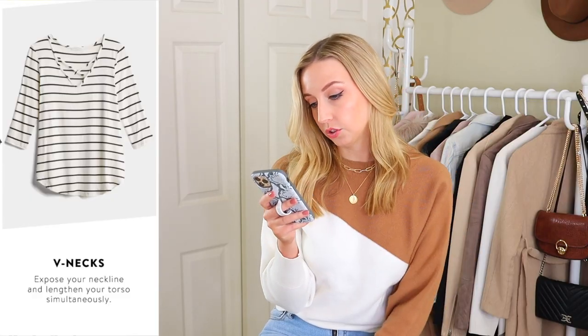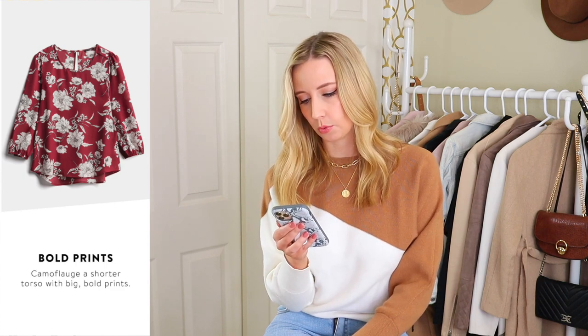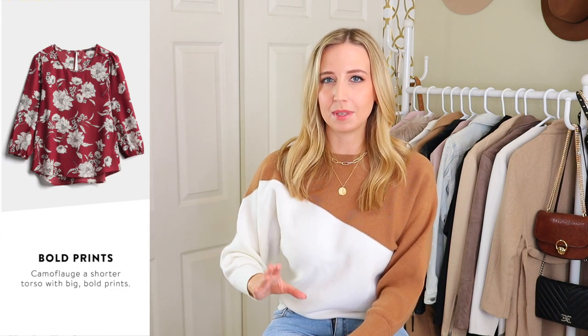Next we have v-necks — expose your neckline and lengthen your torso simultaneously. I have mixed feelings about v-necks; you have to think about what you're pairing them with. If you pair a v-neck with a higher rise jean, I personally think that actually gives you less space and makes you look like you're all neck and all leg. I really don't think there are many necklines short torsos can't wear — you just have to be aware of what you pair with it. It also says bold prints: camouflage a shorter torso with big, bold prints. I have the biggest issue with the word camouflage — I'm not ashamed of my short torso.